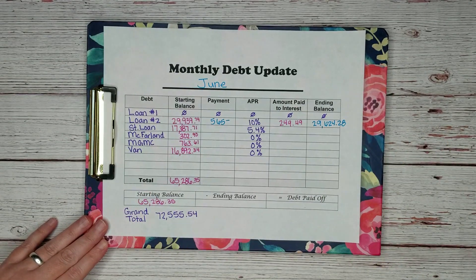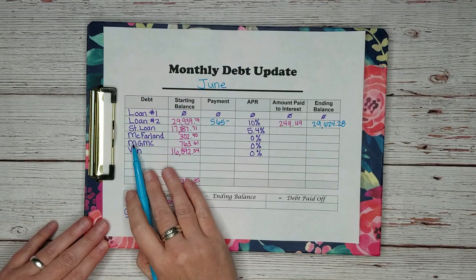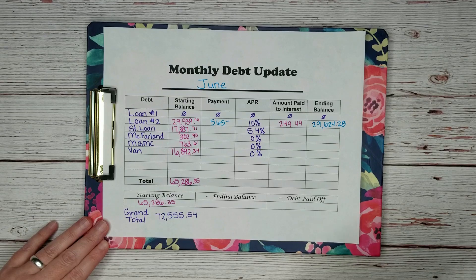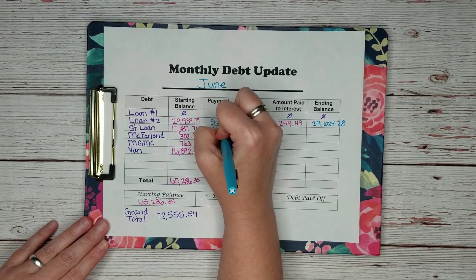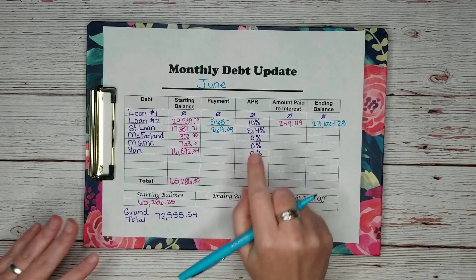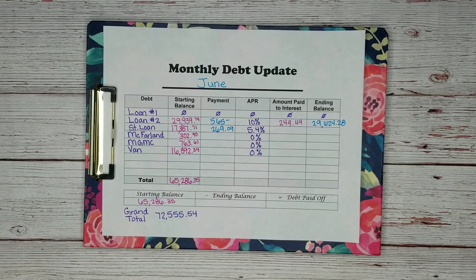Let's take a look at the next one. This is my student loan — we paid them $269.09. They have a 5.4% interest rate, which means $78.24 went to interest.